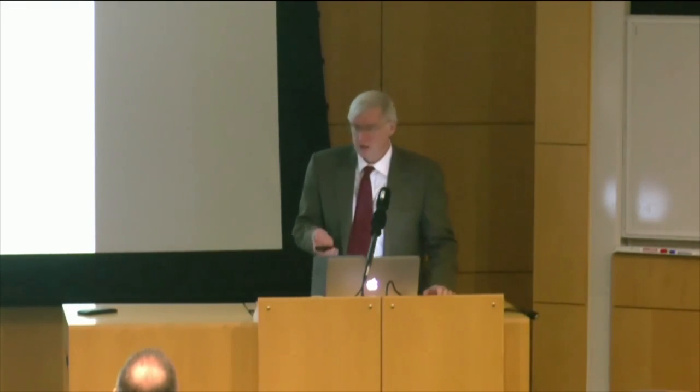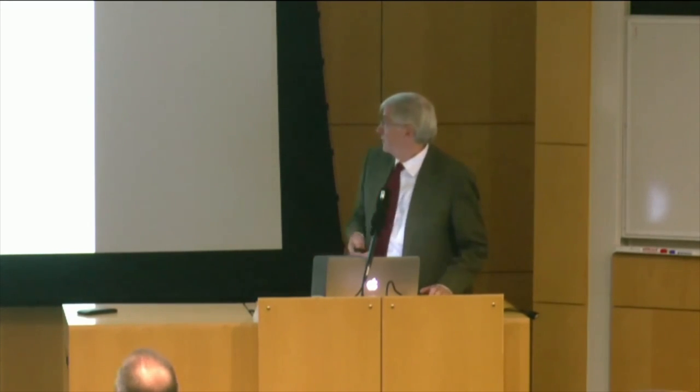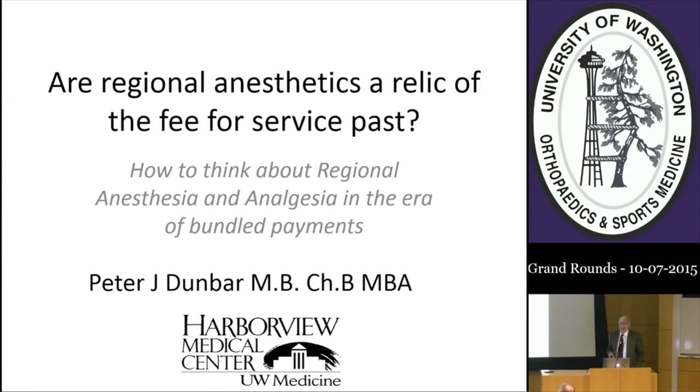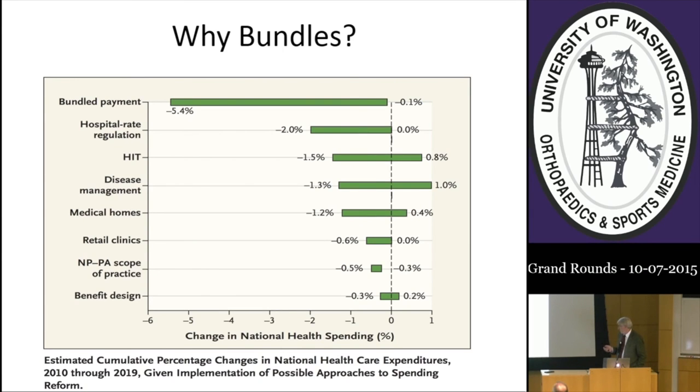Thank you very much, Zach. It sounds like you've got things well organized. I want to present to you changes taking place in reimbursement, as Dr. Chansky seemed to have an interest as chairman—not surprising. Are regional anesthetics a relic of the fee-for-service past? Let's go into this issue. The question is, why are they even looking at bundled payments?